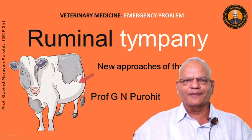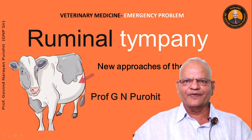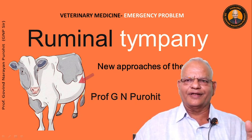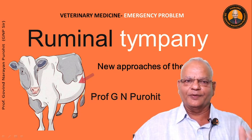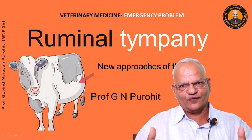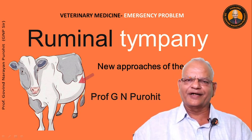We have now started discussing about veterinary medicine and we are discussing today an emergency problem — the acute ruminal tympani — and some of the new approaches which I could find out. As you know, acute ruminal tympani is an emergency and one must know about it; one must treat the animal on a priority and attend the case on a priority.